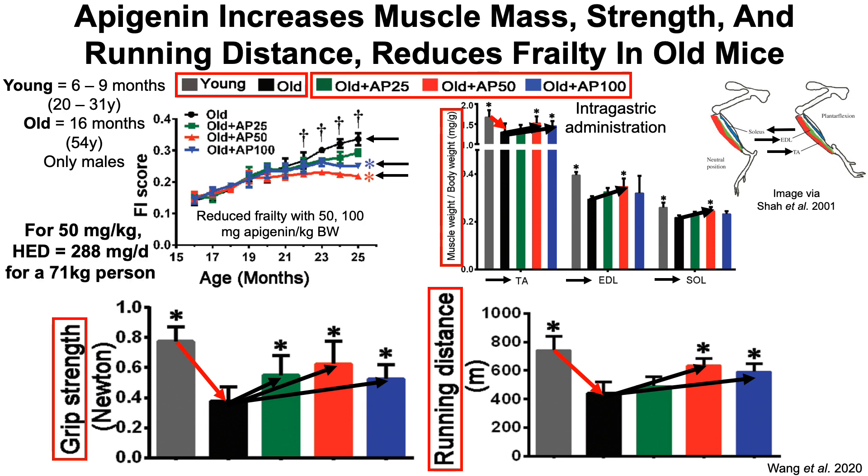How does this translate into a human-equivalent dose? Using the 50 mg/kg dose — the lowest dose showing consistent effects for both muscle mass and function — and accounting for body size conversion from mice to humans by dividing by 12.3, the human-equivalent dose is 288 milligrams per day for a 71-kilogram person. So: 50 divided by 12.3, multiplied by 71, equals 288 milligrams per day.